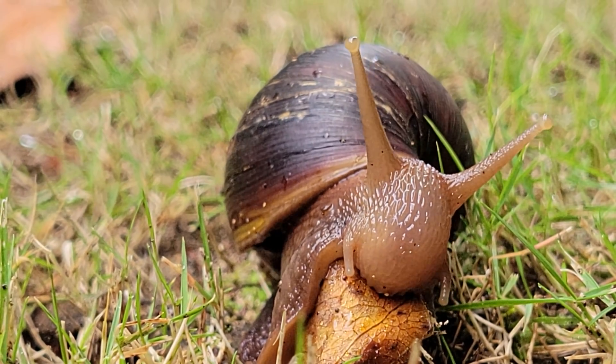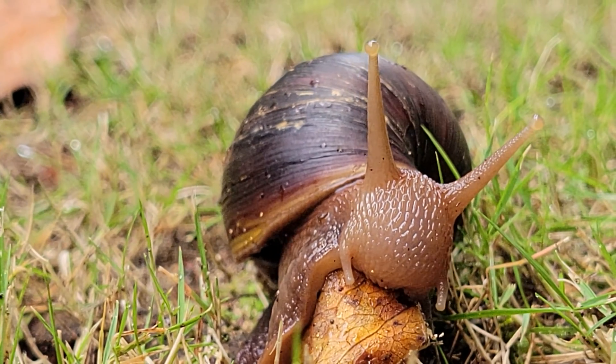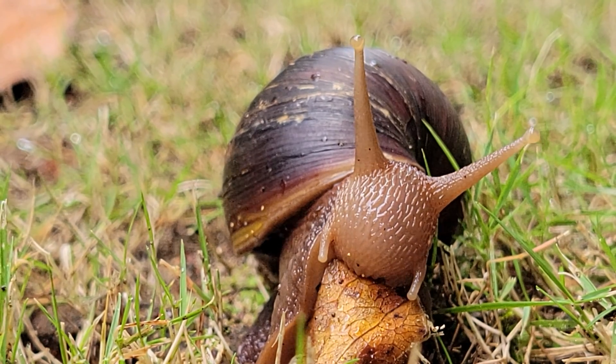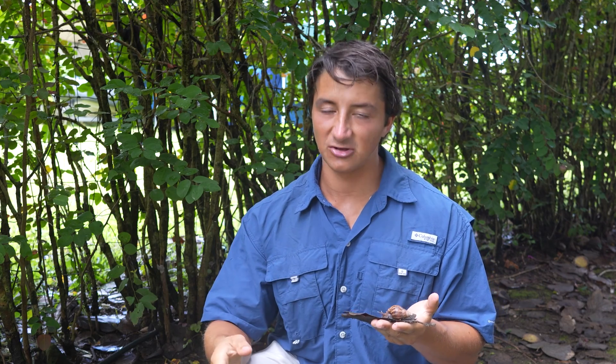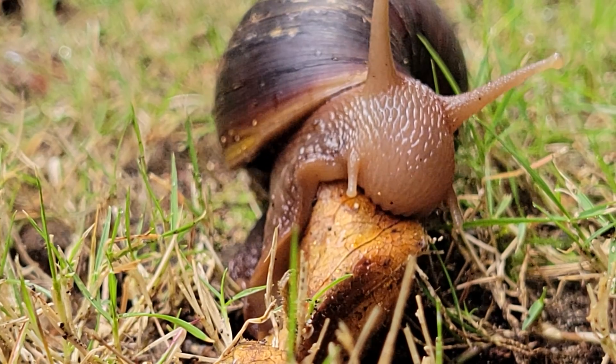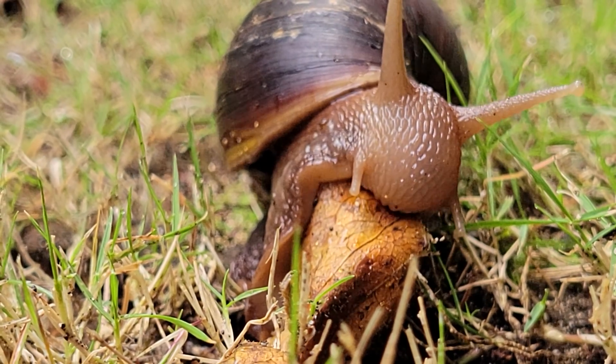Now, despite their enormous size, these snails are gentle giants. They are completely herbivorous, and they are known to eat over 500 different species of plants. Back in their native range, many of the plants have developed chemical or physical defenses to prevent predation by snails. But here on the Hawaiian Islands, that is not the case, because these are a non-native species.